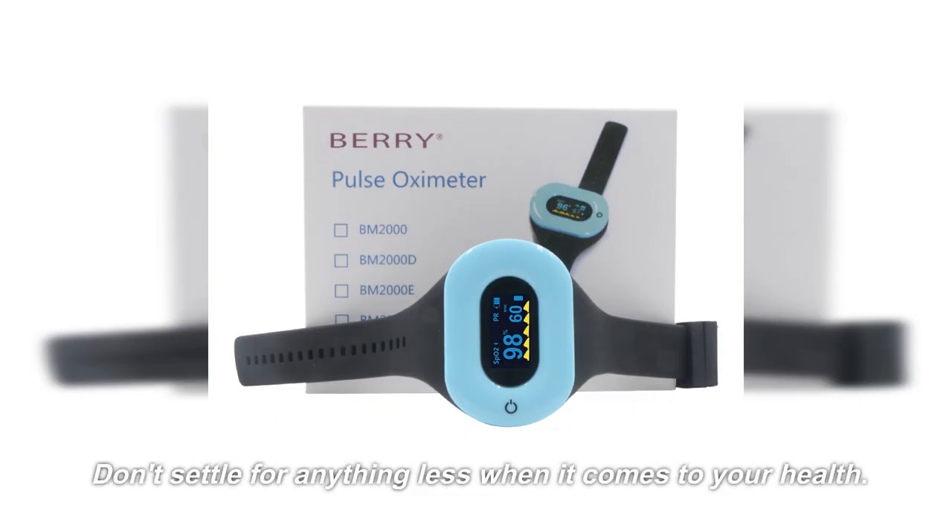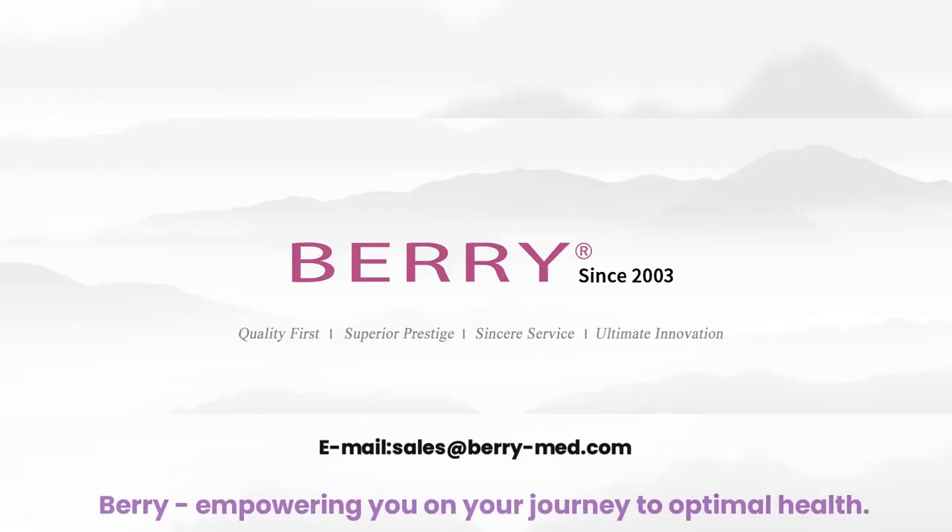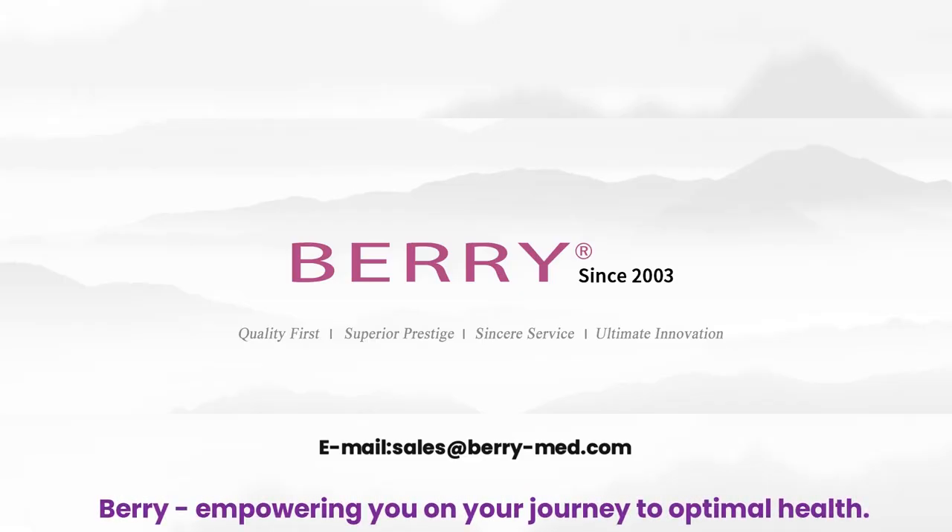Don't settle for anything less when it comes to your health. Experience the power of the BM2000D Wrist Pulse Oximeter and the convenience of the Berry Smart Health app. Berry — empowering you on your journey to optimal health.